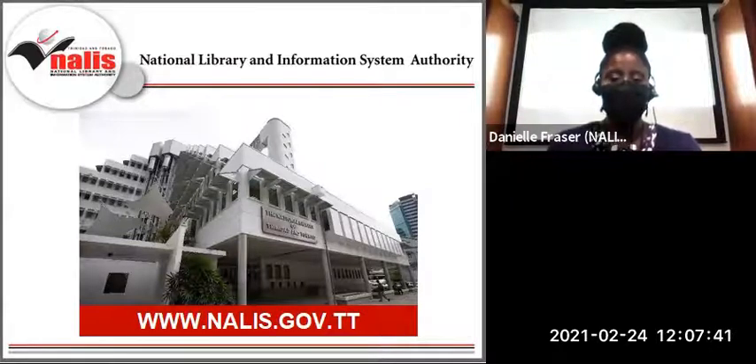Beyond the Heritage Library, of which we're a part, there are over 25 public libraries, three in correctional institutions, libraries in secondary and primary schools, and special libraries in several government agencies, all administered by NALIS. I encourage you to visit our website, www.nalis.gov.tt, for more information about our services.